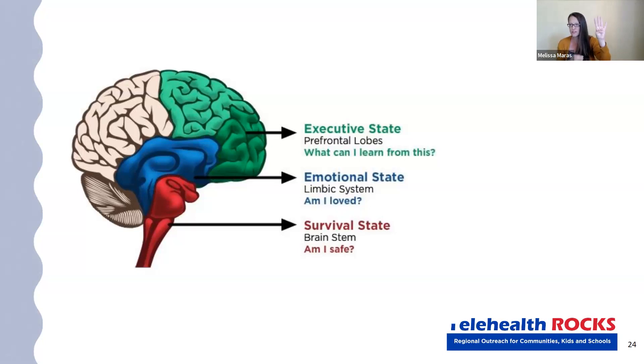Part of what we're doing with trauma-responsive schools is trying to help make this part — this prefrontal cortex — as sticky as possible, so that we can have feelings, regulate our feelings, and not flip our lids.